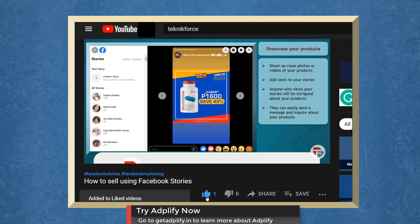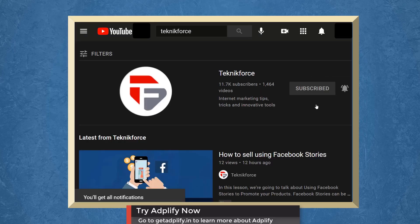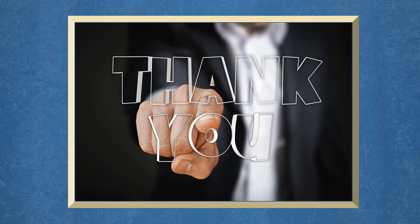Don't forget to hit the like button and subscribe to our channel. I hope you find this video helpful. Thank you for watching and I'll see you on the next video.